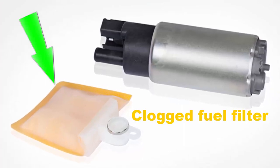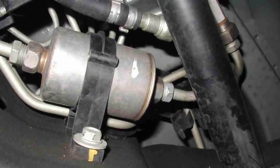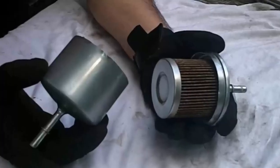Clogged fuel filter. A clogged fuel filter will prevent enough fuel from reaching the engine. A replacement is usually needed if this is the problem.